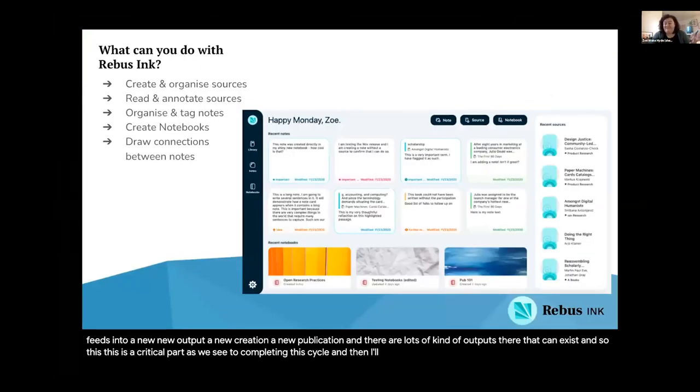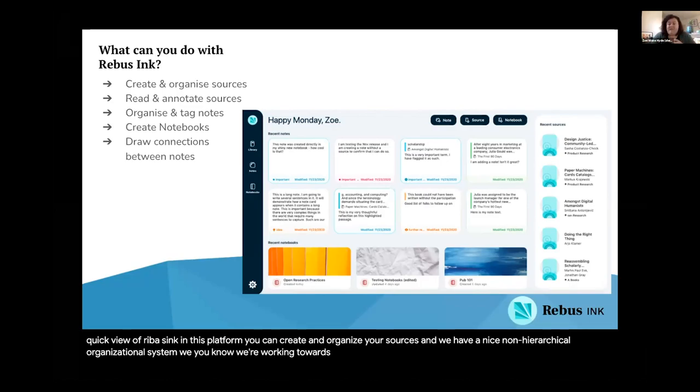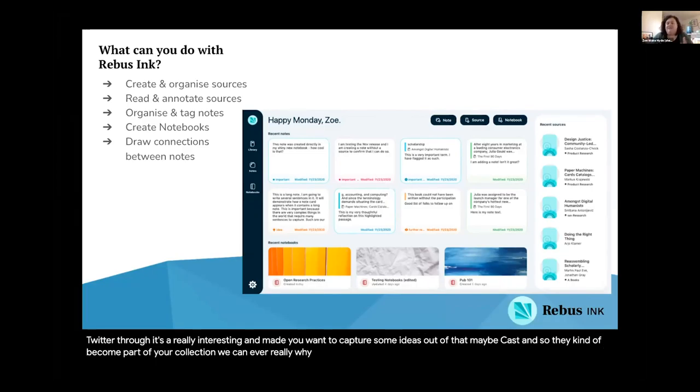Now I'll give you a snapshot of how we go about supporting that piece of it. This is a quick view of RebaSync. In this platform, you can create and organize your sources, and we have a nice non-hierarchical organizational system. We're working towards having really wide support for different kinds of sources. Journal articles, edited volumes, and monographs are the very common go-to content, but Twitter threads are really interesting and maybe you want to capture some ideas out of that, or maybe you're interested in scholarly podcasts — so they become part of your collection. We can have a really wide-ranging idea of what it means to be a research source. We also have support for reading and annotating sources, and this won't all happen in the platform — we know it happens in lots of places, so we have some import/export options as well. Then once you've done that reading and created your notes, you can organize them, tag them, and put them into context with each other.